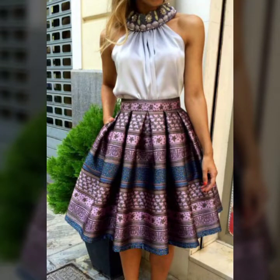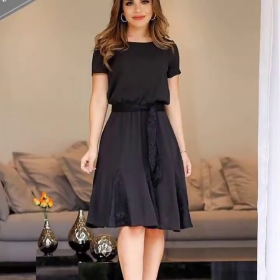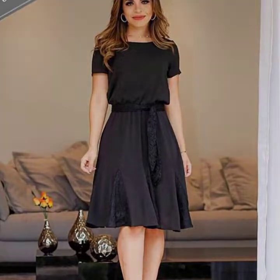Hello, my dear viewers. Once again, welcome back to my channel. In this video today, I am going to show you stylish skirt designs with blouses for casual wear, for party wear, and for girls and women.